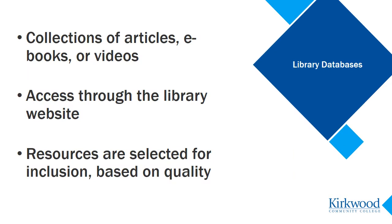Library databases are important information resources you can search for information. Databases are collections of selected articles, online ebooks, or videos that you access through the library website.